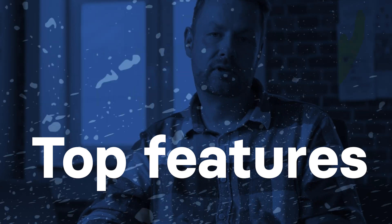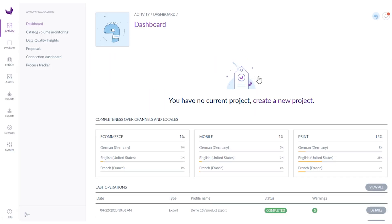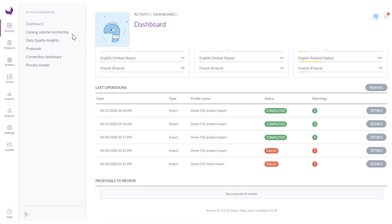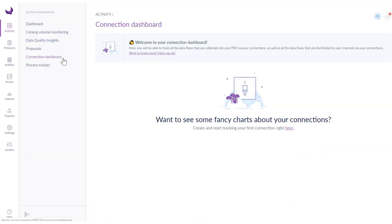Now let's focus on its top features and capabilities. To discuss them in detail, we will use Akeneo Enterprise as a benchmark. After creating an Akeneo Enterprise account, we can log in and see the dashboards, current statistics and operations. This part can also display volume monitoring, data insights, proposals, connections, and a process tracker.